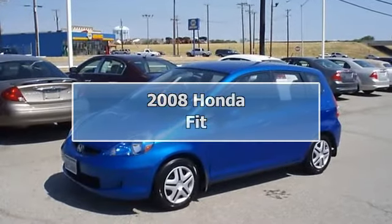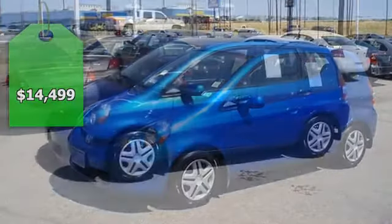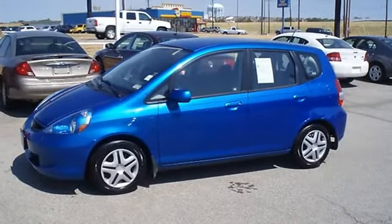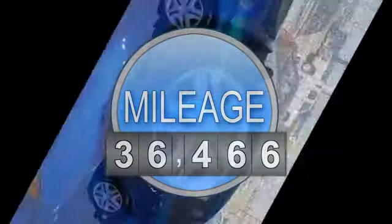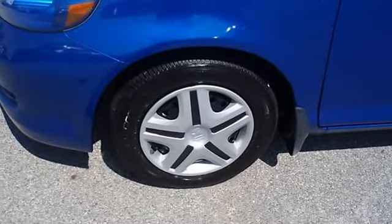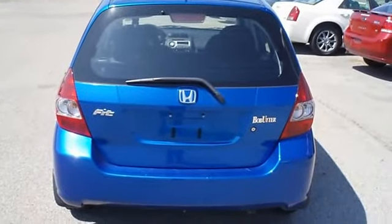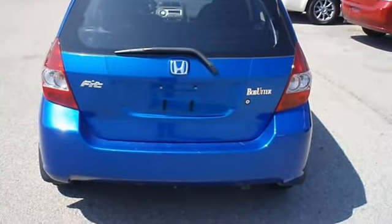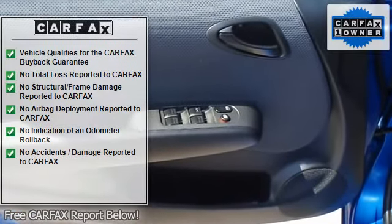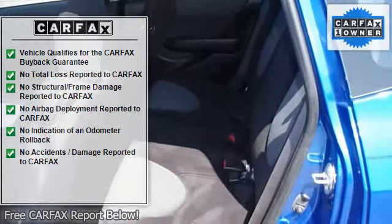Drive on past the gas pump — this vivid blue pearl Honda Fit is tastefully optioned with power windows, power locks, power mirrors, and nice wheels. Not a lot of frills, just great function. Locally owned with just 36,466 miles, this car is barely broken in. 100% AutoCheck guaranteed, very clean interior, all electronic components in working condition.